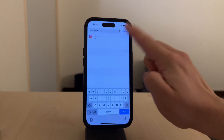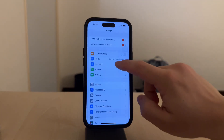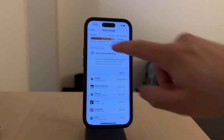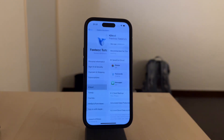First, it's important to understand the difference between local storage and cloud storage. Your iPhone's physical storage is fixed, whether it's 64 gigabytes, 128, or 256 gigs. That number doesn't increase just because you have two terabytes of iCloud storage. The iCloud space is for backing up and syncing your data, but it doesn't expand the physical storage on your device itself.